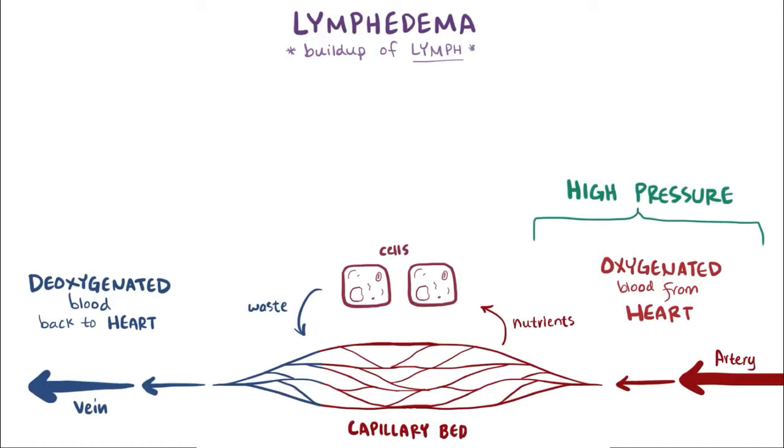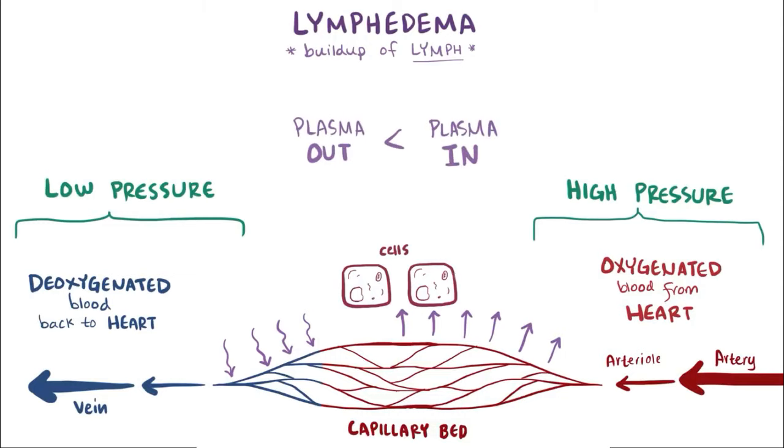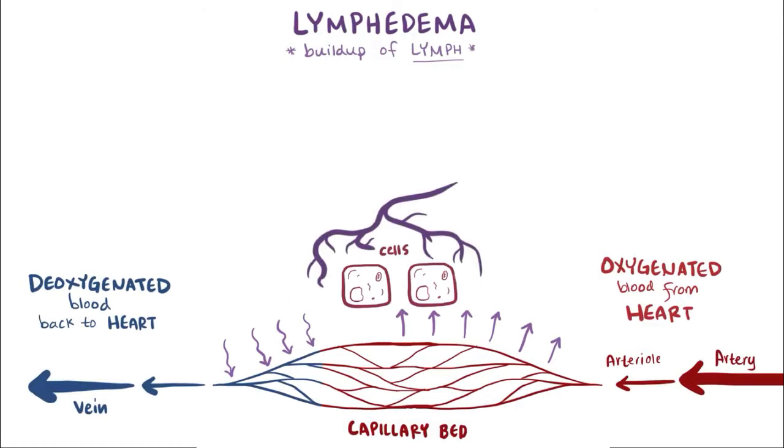Pressure on the arterial side is a lot higher than on the venous side, so as blood comes into the capillary bed from the smaller arteries, called arterioles, the plasma — this colorless fluid part of the blood — is literally forced out into the interstitial space, the space between the cells. The majority of that fluid is reabsorbed on the venous side, but typically more is forced into the tissue through the arterial side than is taken out by the venous side, and that's where the lymphatic system comes into play.